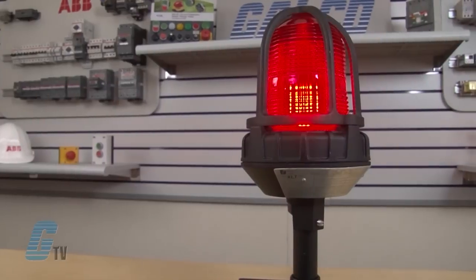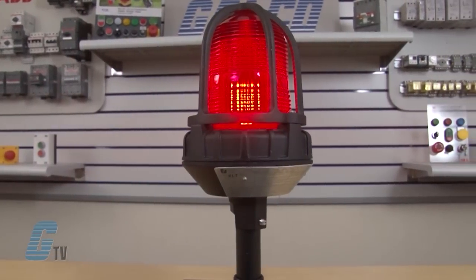Federal Signal's super bright LED array used in the 191XL with XLT inside produces intense light output and 60,000 hours of service.